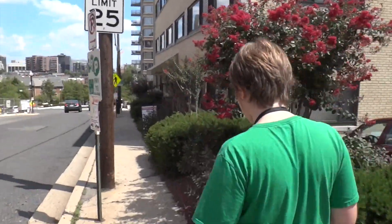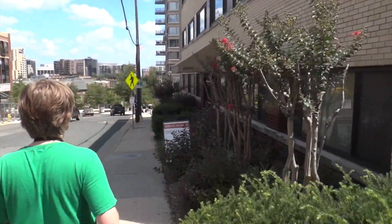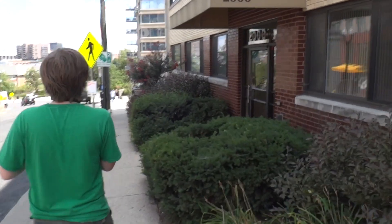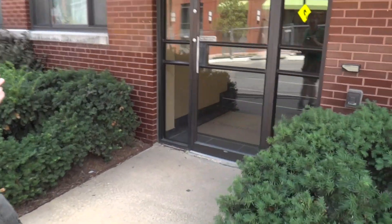This next building we're going into has another Dover experience, but it's pre-Dover. We're going to get to see an old rotary in here. What's the address? 2000 Clarendon Boulevard — Clarendon Metro Station.